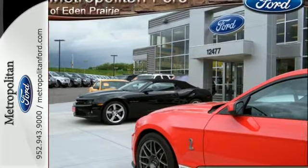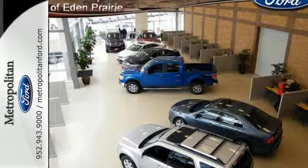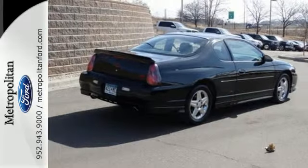A high-performance heritage, a long list of features, and a spacious, comfortable cabin make this Monte Carlo a great choice. See it for yourself today.